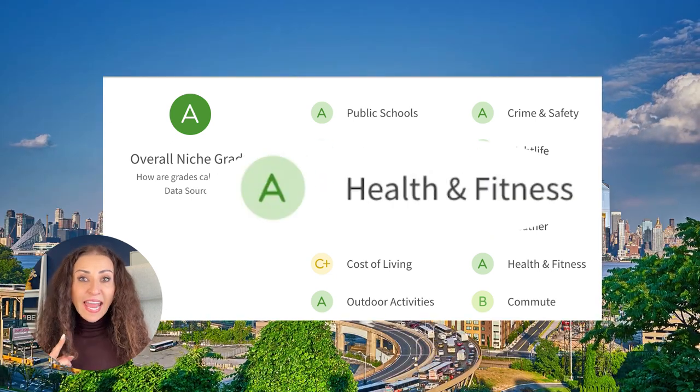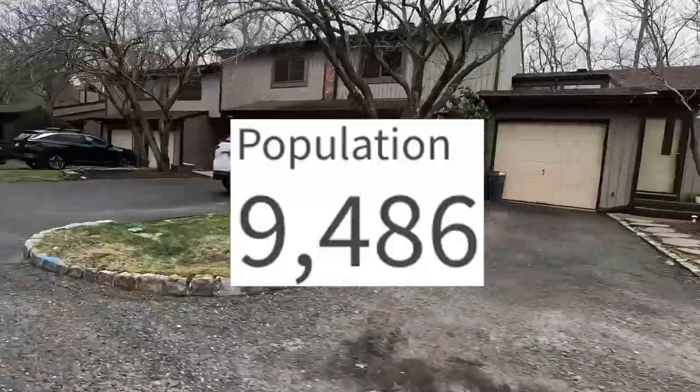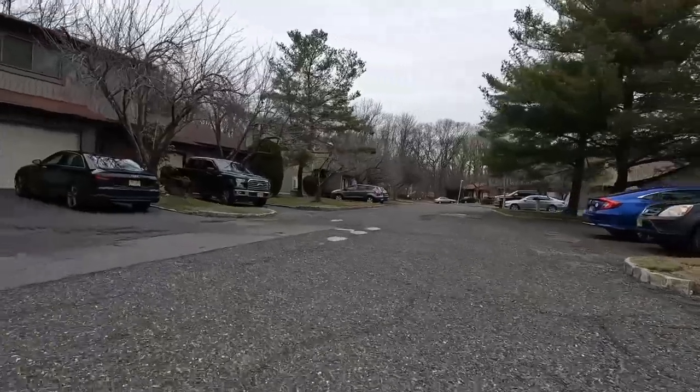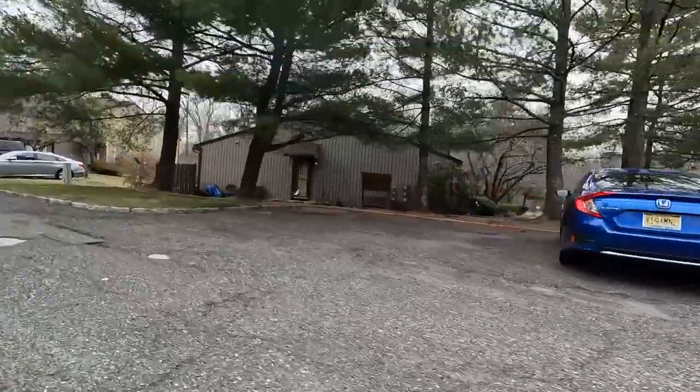A minus for diversity, B minus for weather, A for health and fitness, and B for commute. The population in Matawan is 9,486. 35% rent and 65% own their homes. It's a beautiful neighborhood with easy access to Highway 34.